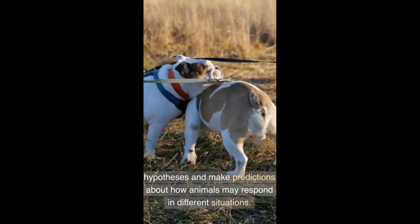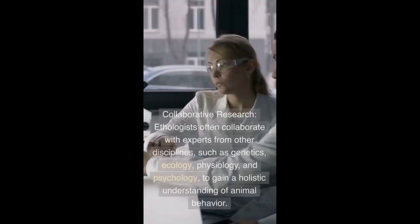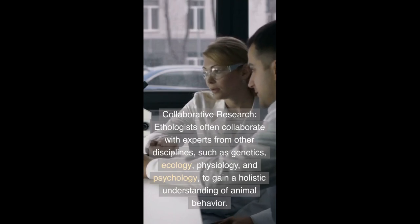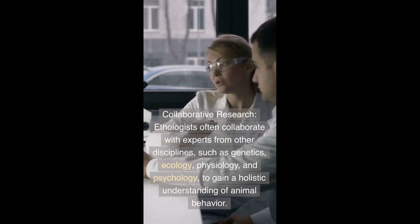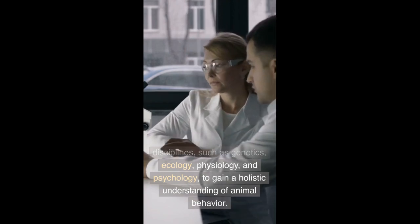Modeling and Simulation: Ethologists use computer models and simulations to recreate and predict animal behaviors based on observed data. These models help test hypotheses and make predictions about how animals may respond in different situations.